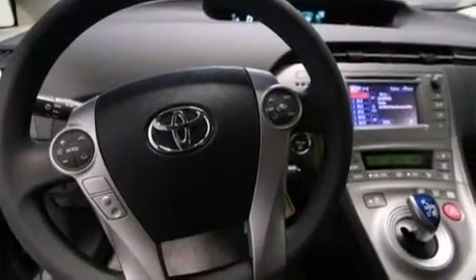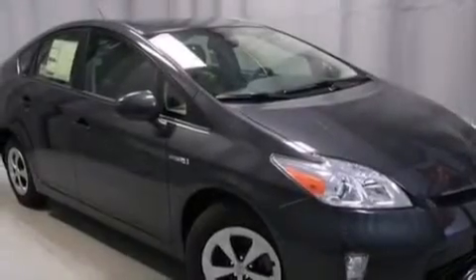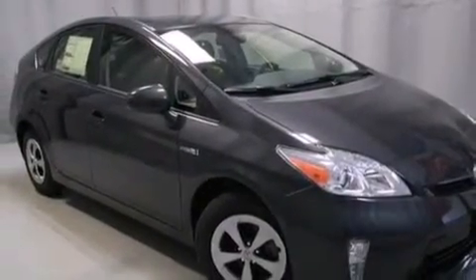Full power accessories, a rear window defroster, and an auxiliary power outlet are also included. Please call us today for more information on this great vehicle.